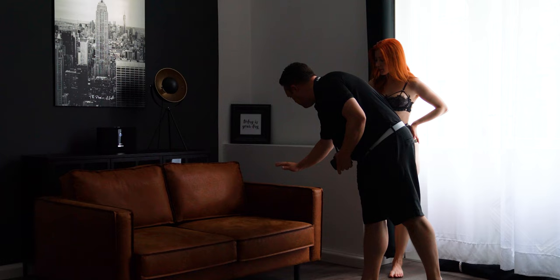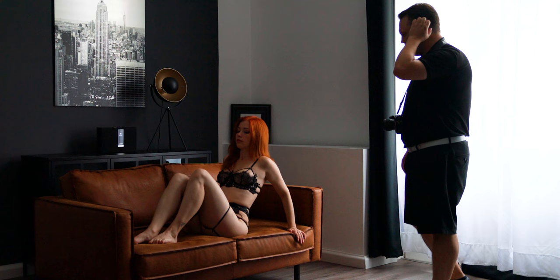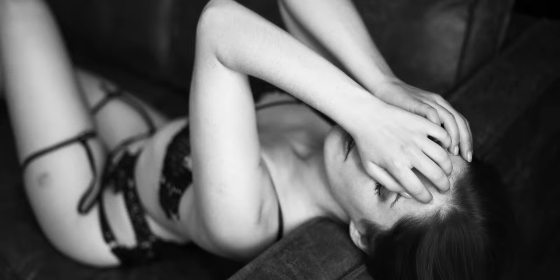Ask your model or client to lay on the couch and place her head on the armrest. From there she can perfectly lift her chest and arch her back. I also want her to bend her knees and point her toes, even if they are not always in the picture. From here you can ask her to play around with the lingerie or raise her arms and play with her hair.